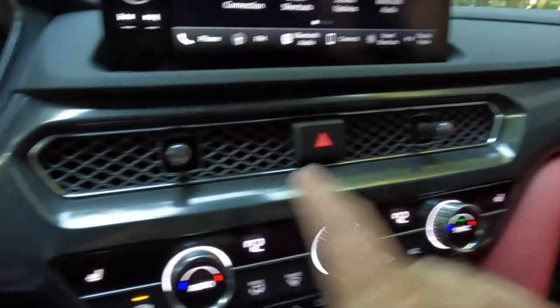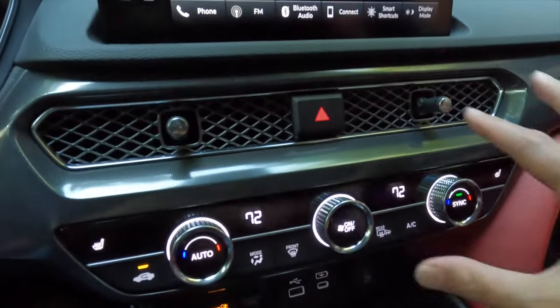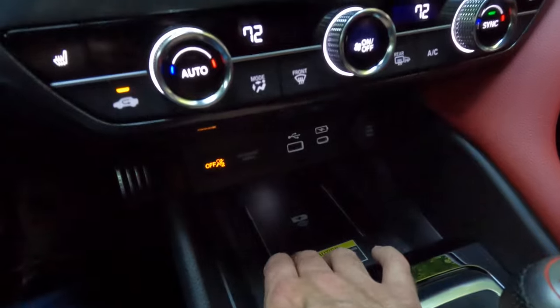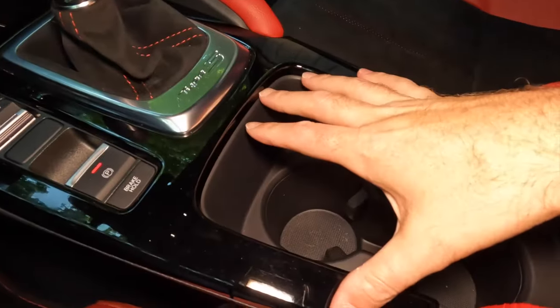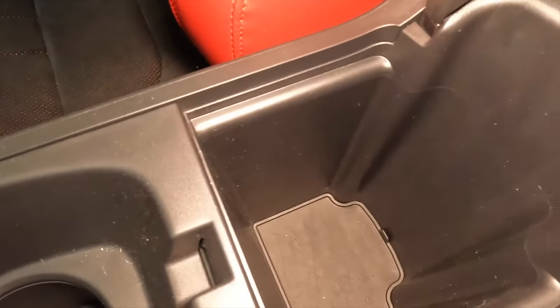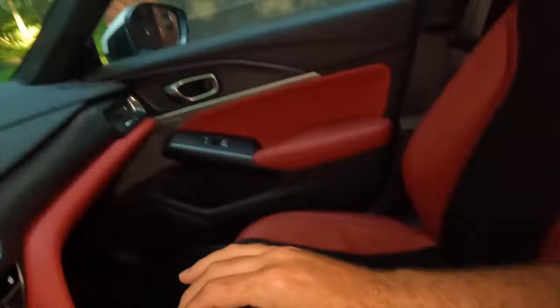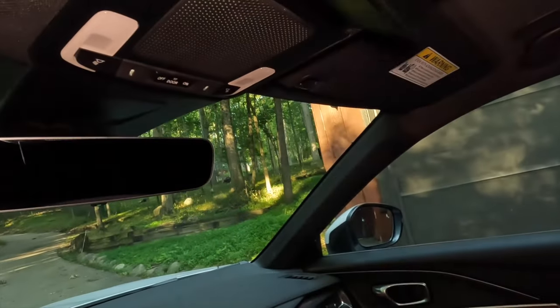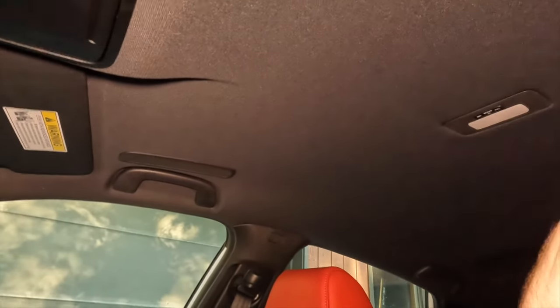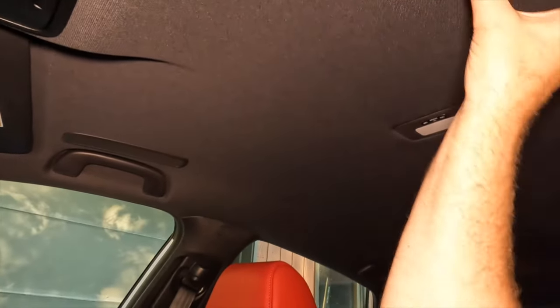Beneath the screen, we have a couple of nice deep cup holders and lower center console storage that goes pretty deep as well. Looking up, we have light controls and a glasses holder — and that's it. No moonroof or anything, and that makes me happy because it means more headroom if you're wearing a helmet, and lighter weight as well. For the driver enthusiast, that is very welcome.